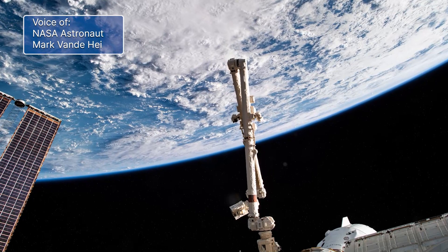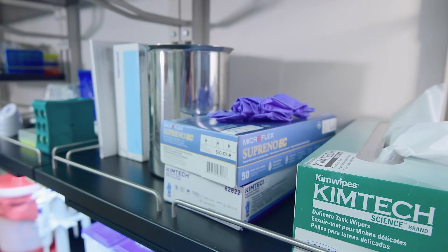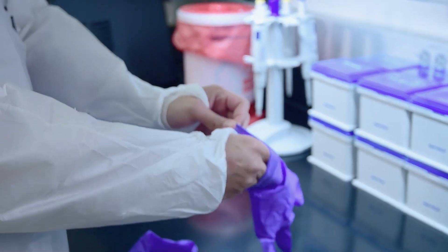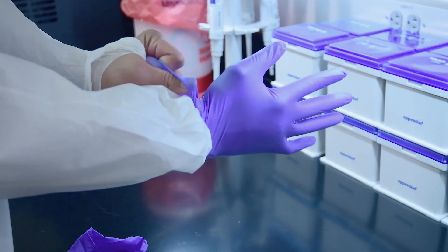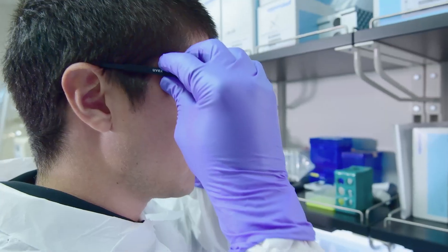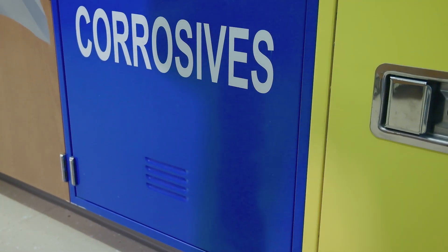Whether you're working in a lab traveling around the Earth at 5 miles per second like we are, or you're conducting an experiment in your science class, addressing lab safety and identifying the location of lab safety equipment is always the most important first step. It's also important to always wear your personal protective equipment, or PPE, properly when working in any lab.